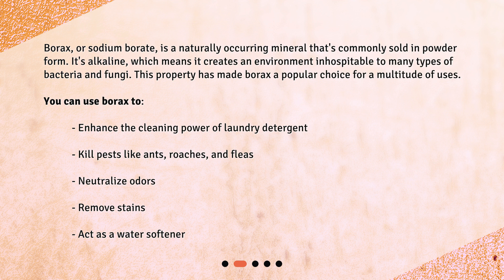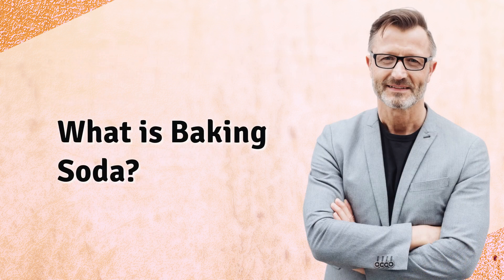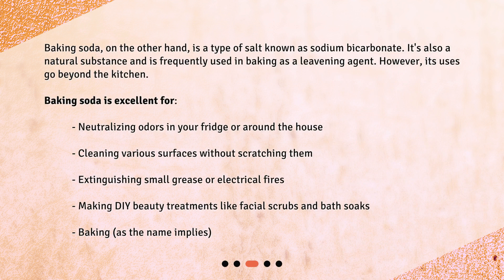You can use borax to enhance the cleaning power of laundry detergent, kill pests like ants, roaches, and fleas, neutralize odors, remove stains, and act as a water softener.